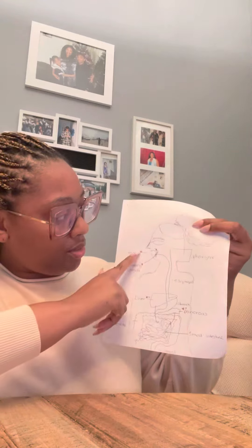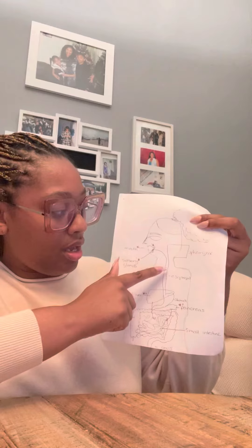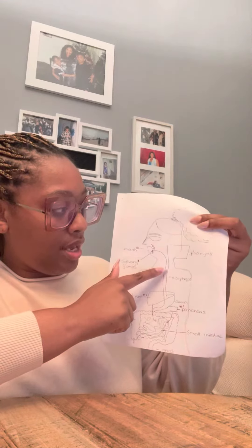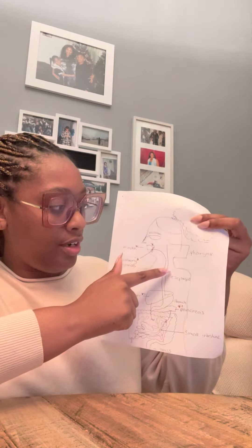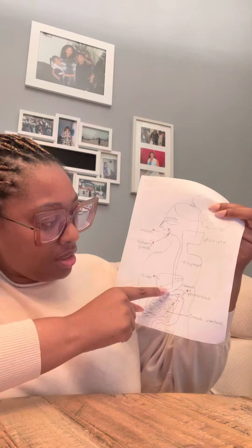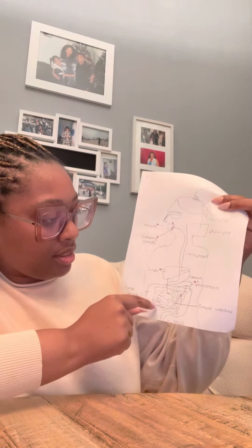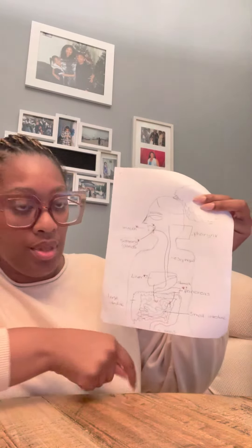It starts with the mouth where food is ingested. It goes down the esophagus, passes the pharynx or the throat, goes into the stomach, then the small intestines, the large intestines, and finally comes out through the anus.